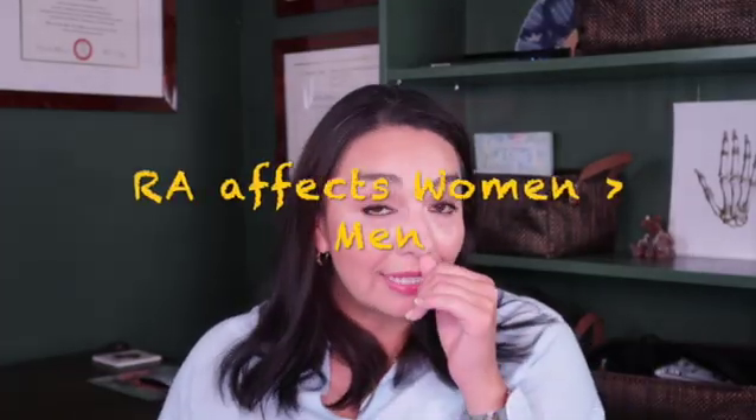Number three: who gets rheumatoid arthritis? Classically, middle-aged women are the most common group to develop it. The ratio of women to men is two to one, with a lifetime incidence of 3.6% for women compared to 1.7% for men. The average age of onset is between the 40s and 60s, though younger people and teenagers can also develop versions of it. It is estimated that upwards of 1% of the US population has rheumatoid arthritis, and about 2.0% of the global population, making it a reasonably common diagnosis.